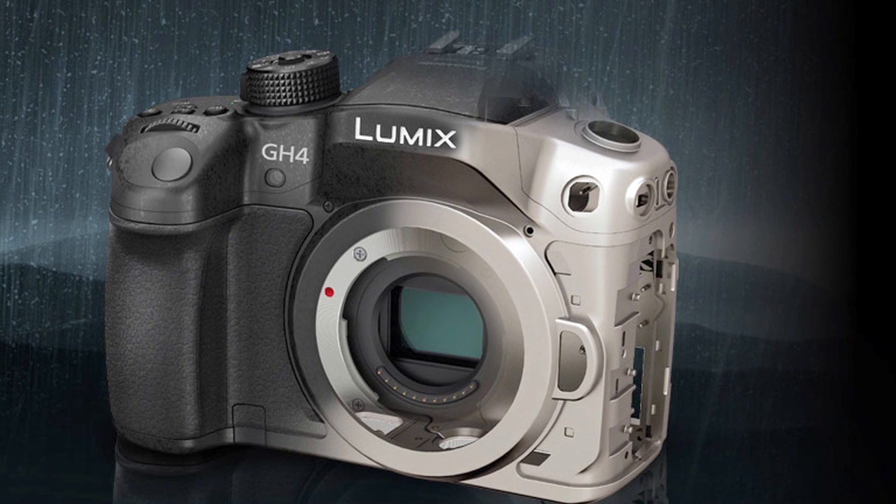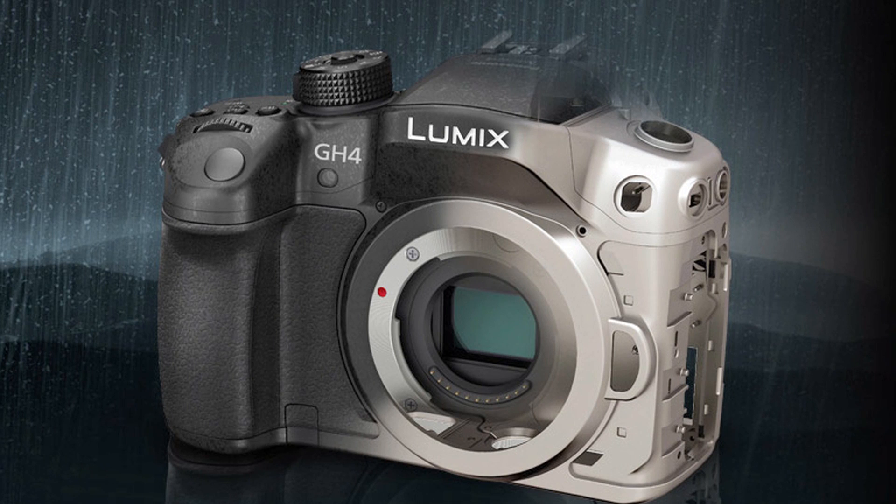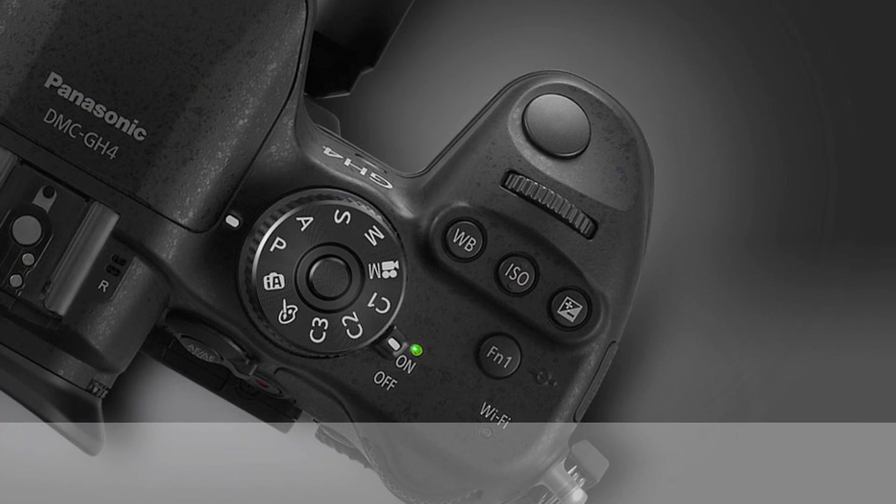The main structure of the GH4 is composed of magnesium alloy full die-cast front and rear frame. It also features splash and dust-proof construction thanks to the sealing on every joint, dial and button — characteristics pretty similar to the GH3.